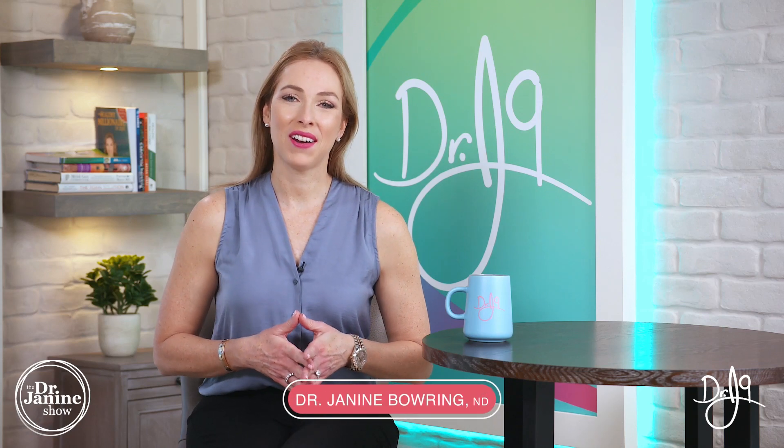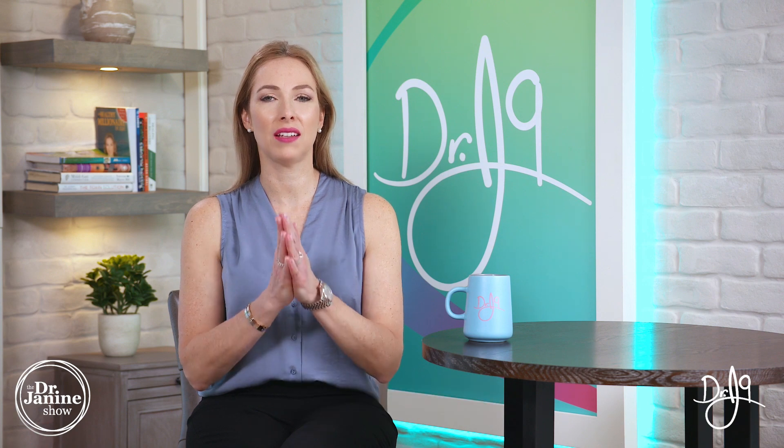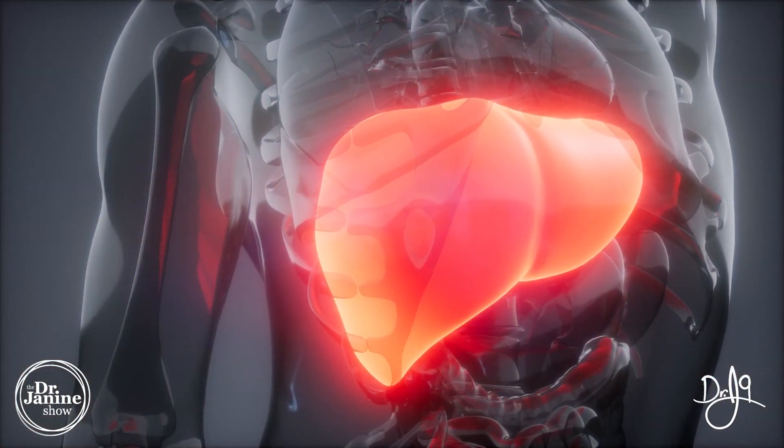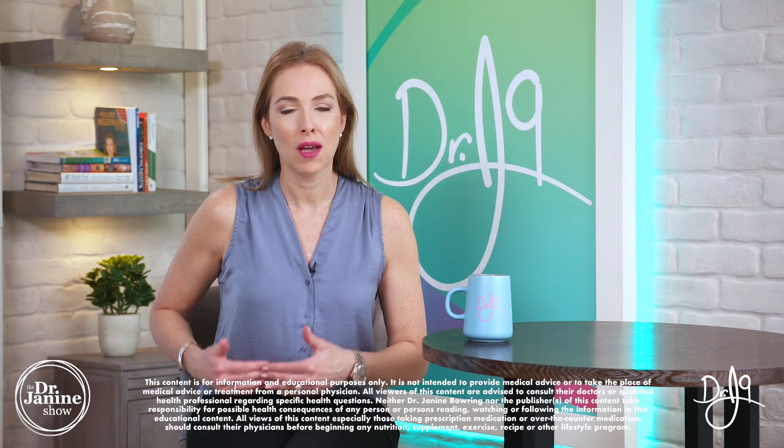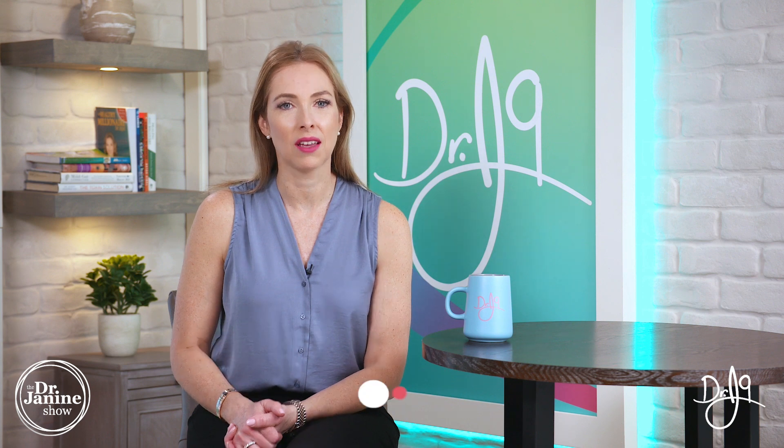Welcome, I'm Dr. Janine Bowering, naturopathic doctor, and today I'm talking about signs of fatty liver disease. This is known as the silent killer because you may not have any signs or symptoms whatsoever and still have a problem with a fatty liver. Here are some of the more common signs and symptoms of fatty liver disease.